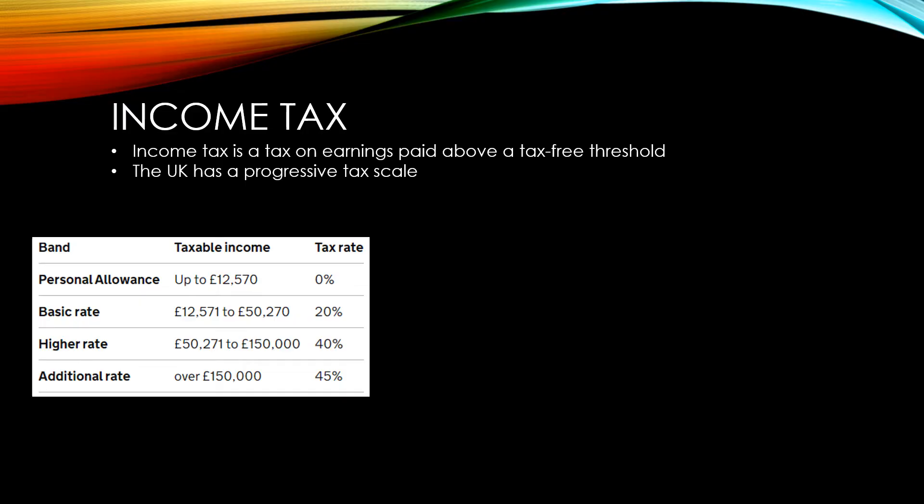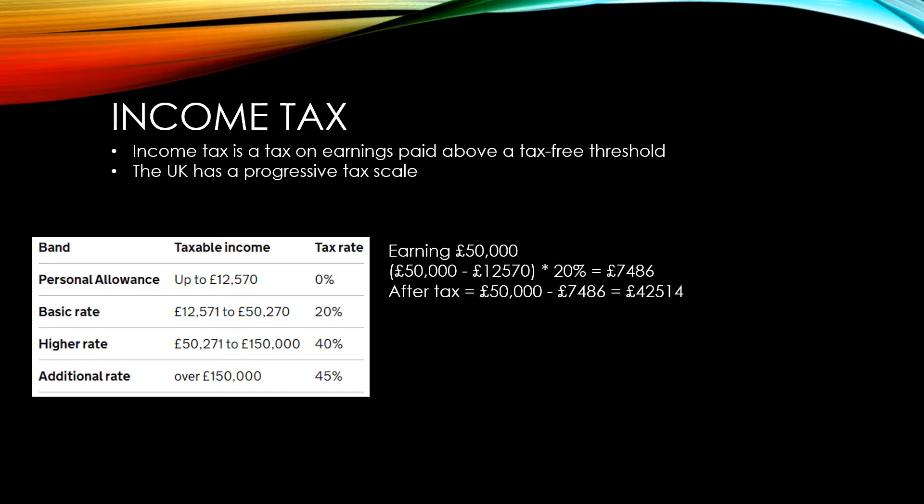But this is not true. If we consider an example of someone earning £50,000, they would end up paying £7,486 in tax. After tax, they'd be left with £42,514.